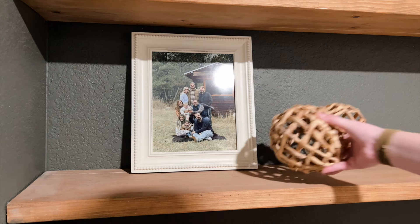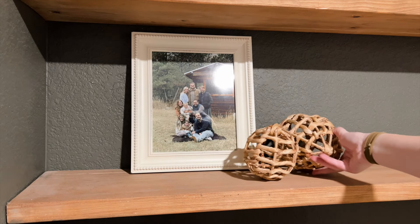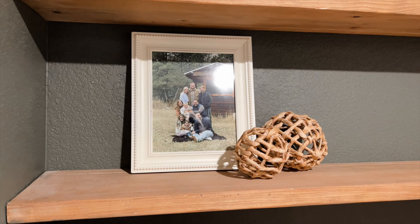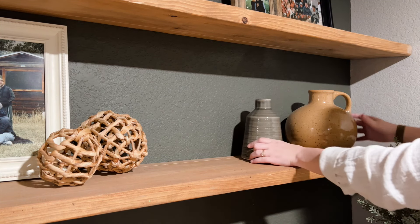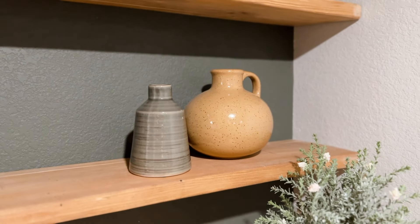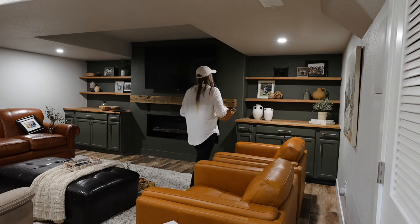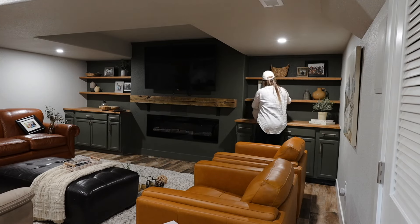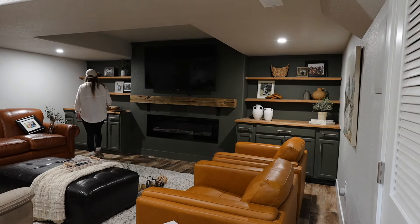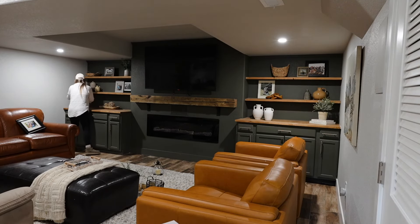My rule of thumb is to work in diagonal lines when styling shelves. I like to put frames diagonally from each other, same with stacks of books, plants, or any similar-shaped items — that way it looks more balanced when looking at the shelves from afar. For example, I have a different wicker basket on each shelf, same material just different shapes. I have pairs of vases that are similar shapes but different colors and sizes. We want the shelves to look like sisters, not twins — the decor should feel collected yet cohesive.